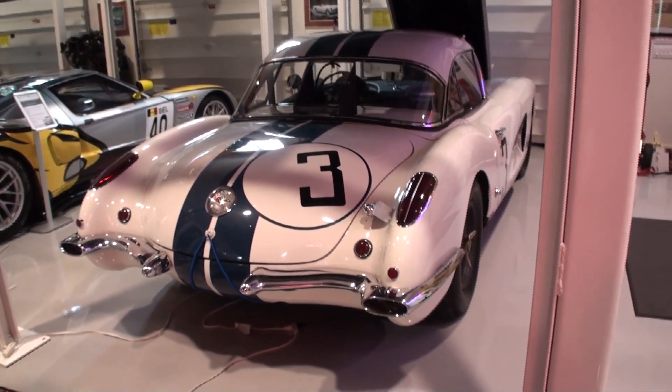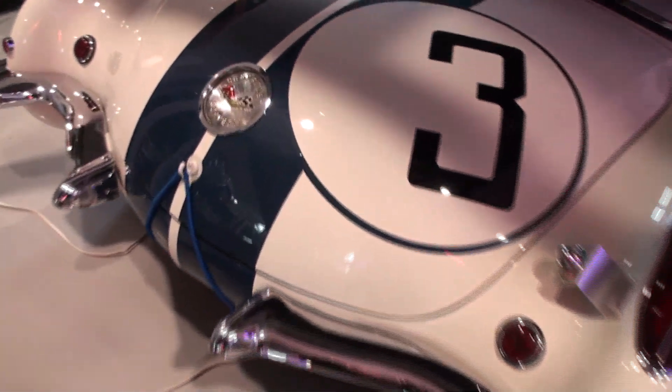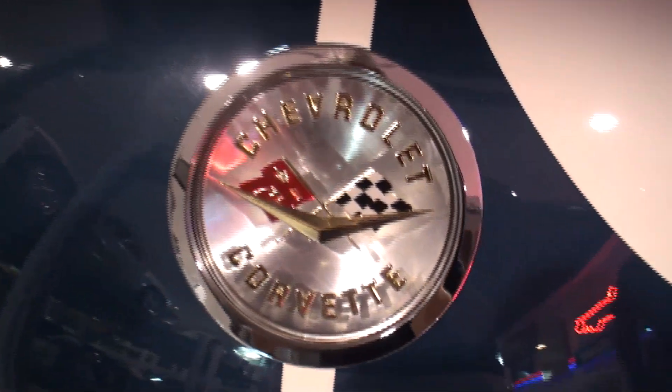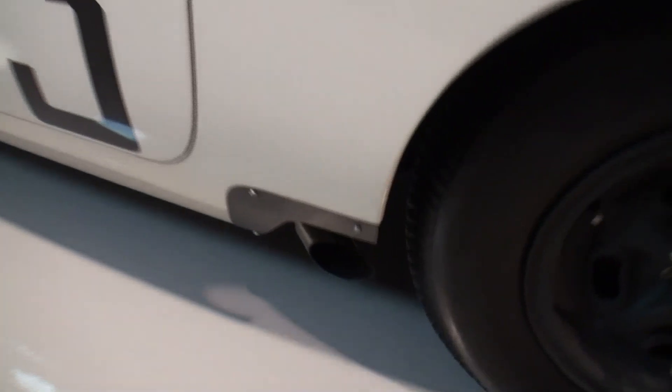Now we've got the pinnacle car — everything else is kind of downhill, so we'll just run through the rest. The obvious question is how did you come up with the car that was the Le Mans car? Look at the exhaust — you've gotta watch the movie.